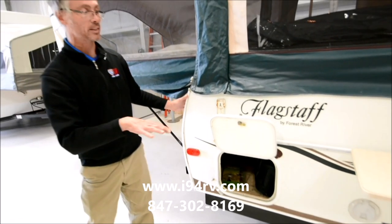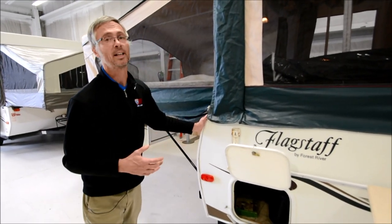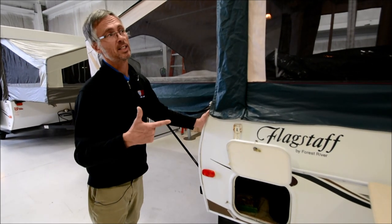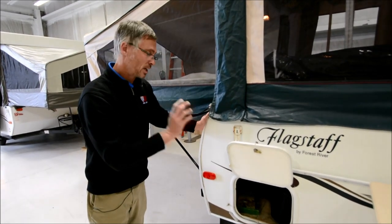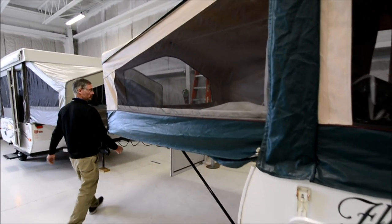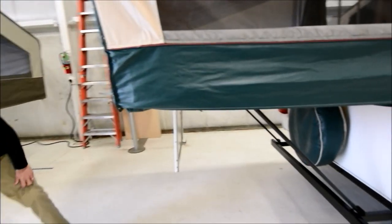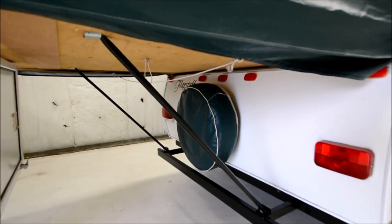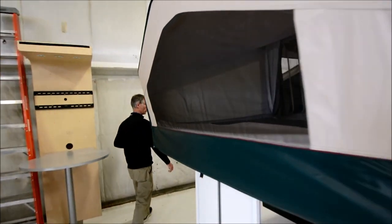There's a section for an outside grill where you can hook up the gas line, and the outside grill comes with this coach. One thing I've noticed about 10 to 12-year-old used pop-ups is they never come with any of the accessories — but this is the exception. The bunk lights are in it, the bunk fan, and the grill. The back looks in good shape with a spare tire, and there's a spot to hang the travel door.